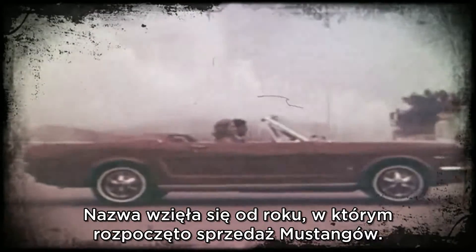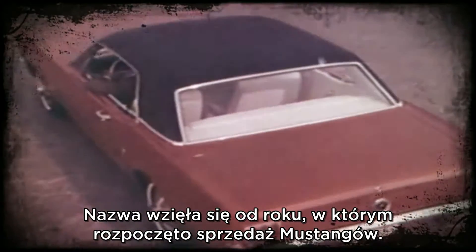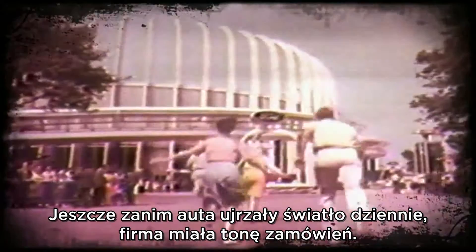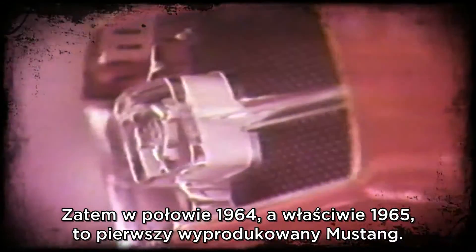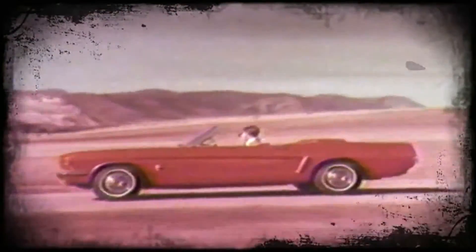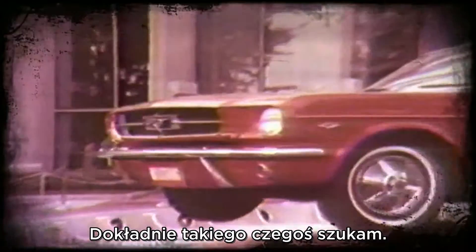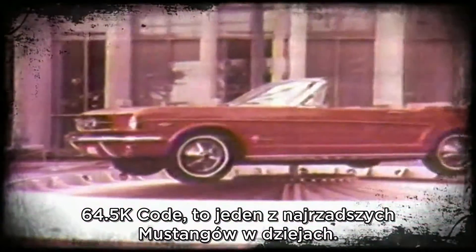The reason us car guys call them 64 and a half is that Ford started up the production line to build the Mustangs to be introduced at the 64 World's Fair. The first Mustangs ever, and they were such a huge hit at the World's Fair that they got a ton of orders before even really starting to make them. So the 1964 and a half is technically a 65, but one of the very first ever built. The K code means it's the first high performance model — 64 and a half, K code, one of the rarest Mustangs ever.